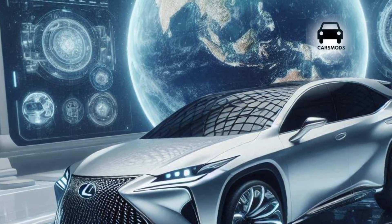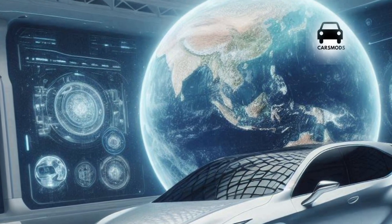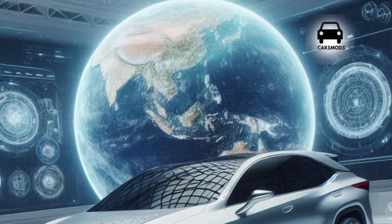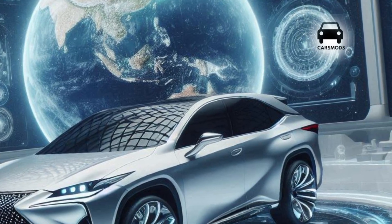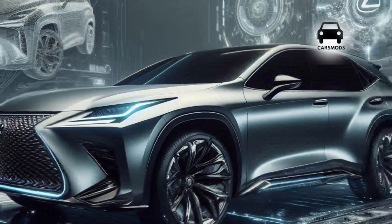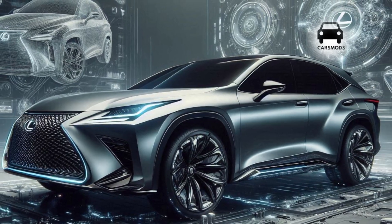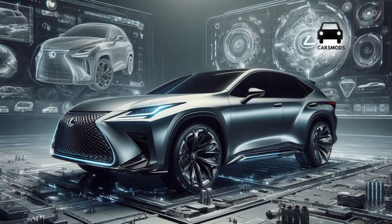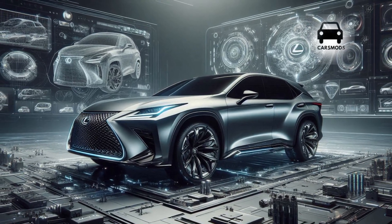The 2.4-liter four-cylinder turbocharged engine in the RX 350 generates 317 pound-feet of torque and 275 horsepower. Both all-wheel drive and front-wheel drive are available, paired with an eight-speed automatic gearbox.